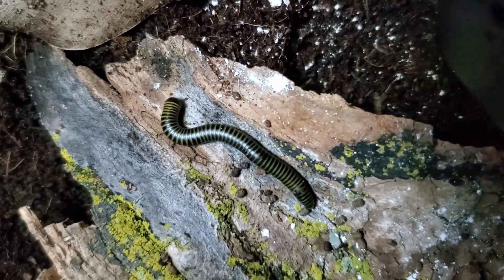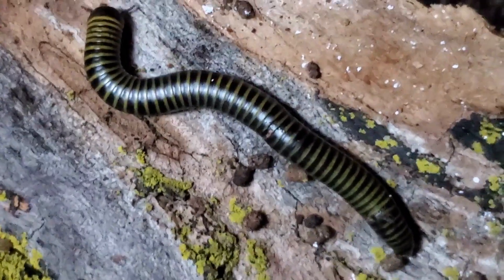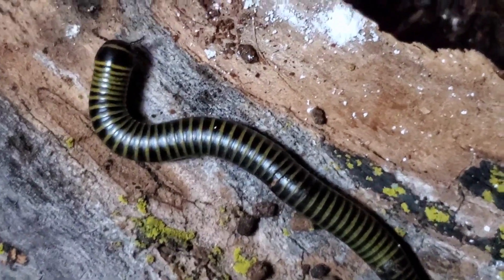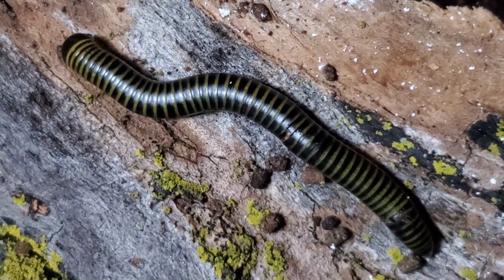Hello little millipede. We pet the millipedes too. We do, we pet the millipedes. Aren't they cute? This is a good millipede.